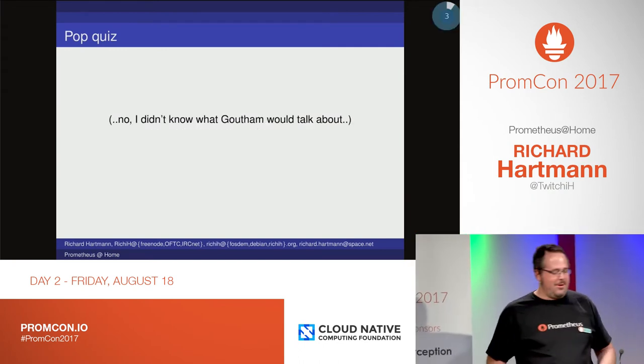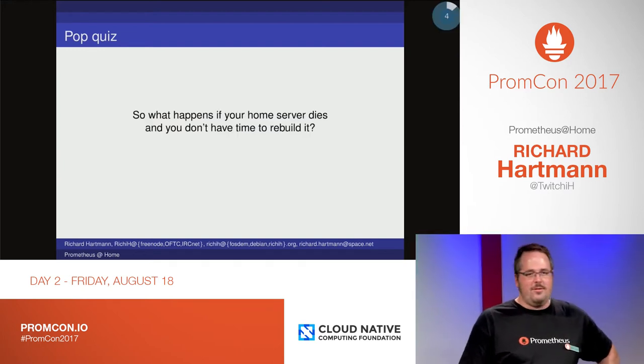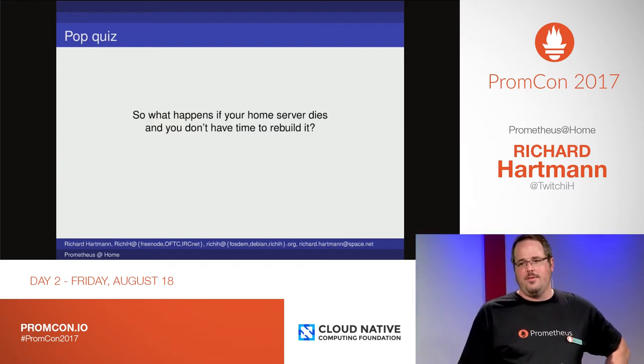I did not know what Goofem would talk about. My home server died, so I didn't really have time to rebuild it, so there's no pretty graphs. Sorry.